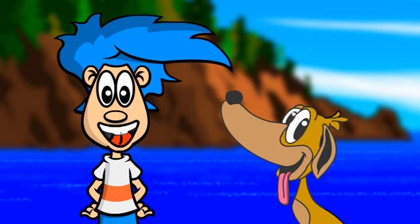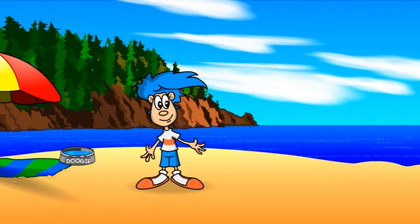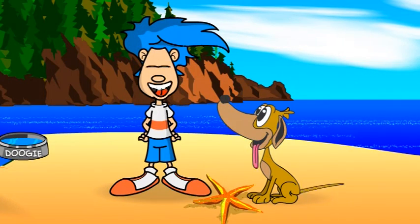Hello. You might remember me. I'm Billy Bluehair. And of course, my trusty companion, the one that's always there for me when I need him, Doogie. Now where did Doogie go? Oh, there you are, Doogie.